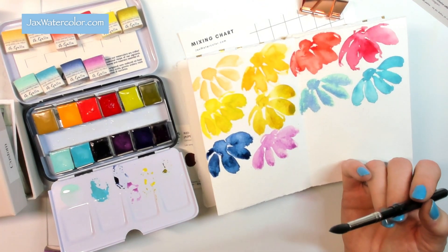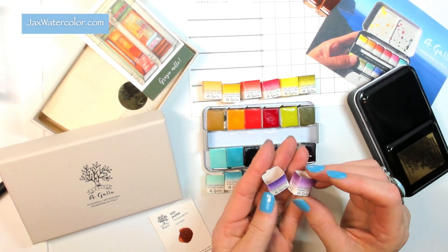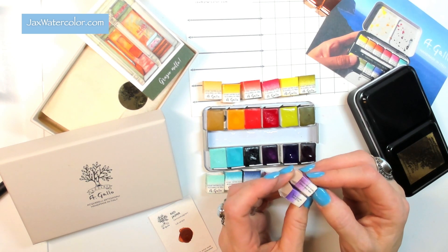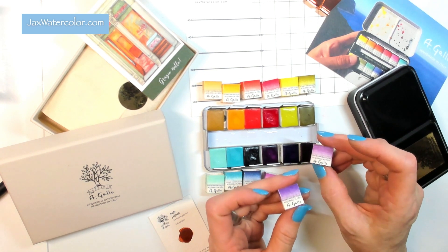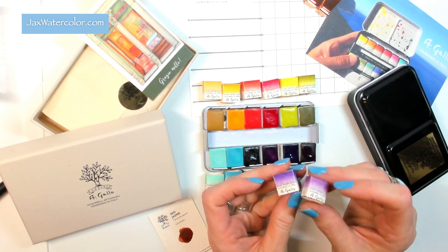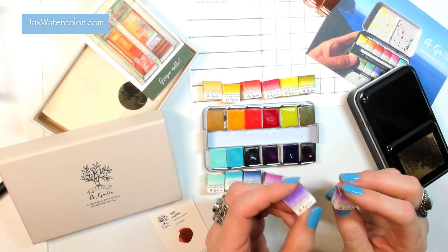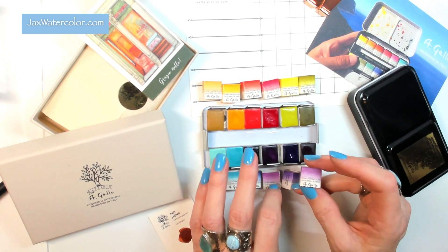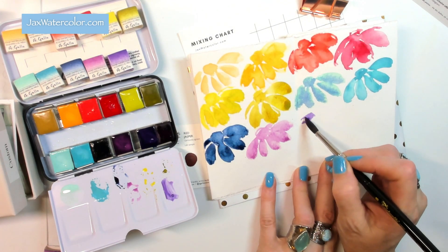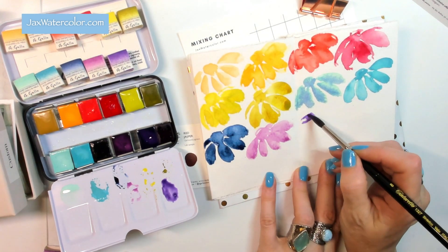Lastly I chose two purples for fall — why not! Quinacridone Violet will be the warmer one with a rosy undertone, and Tyrian Purple looks really interesting — it's a mix of PV15 and PV16, two pigments I've never seen mixed together. I think these three will be great used together, adding a little blue here and there and a pop of color on top. Look at all these colors together — how gorgeous!